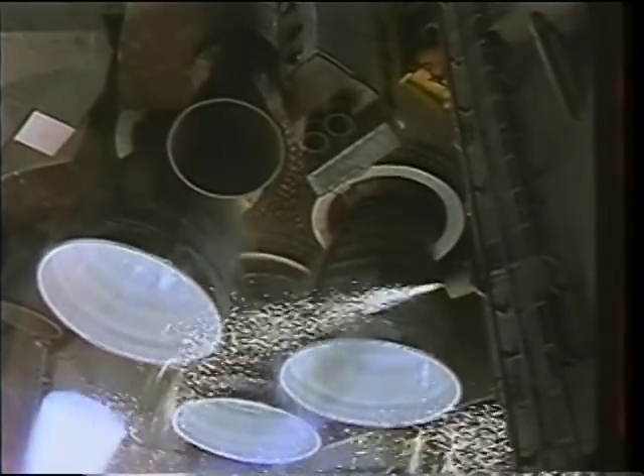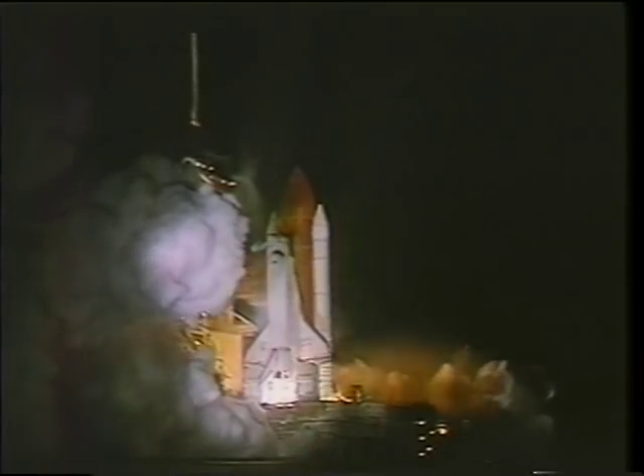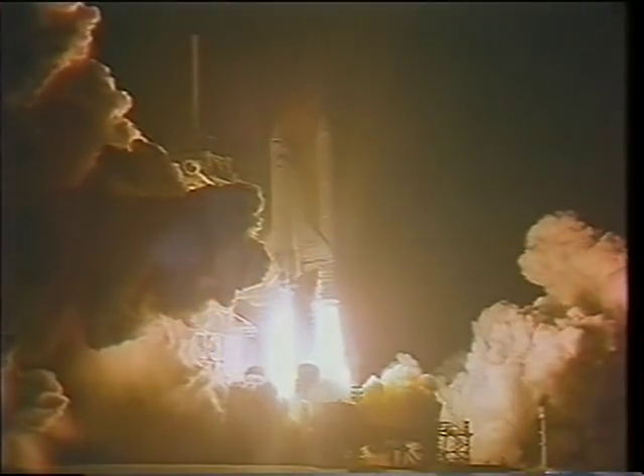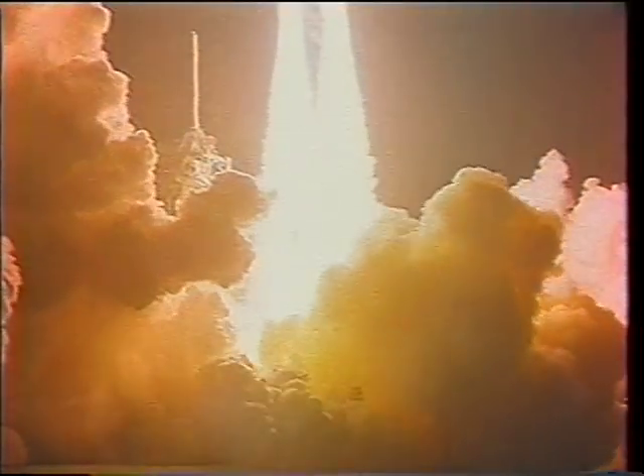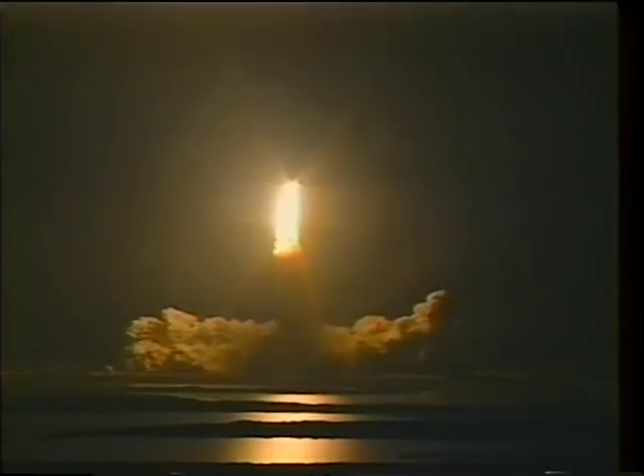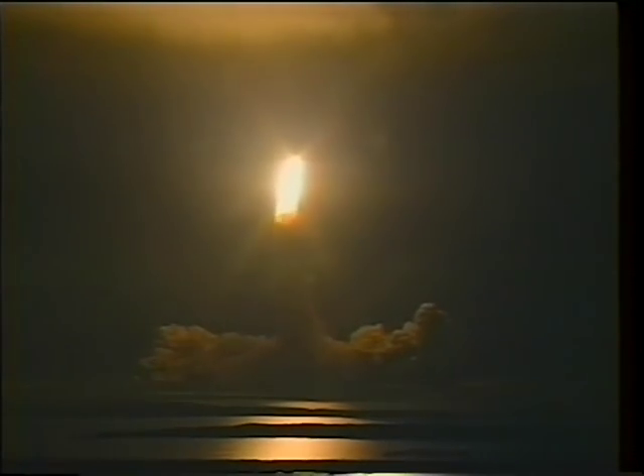You feel that rumble of the engines when they light outside, but you're not really sure until the SRBs light. Then there's a tremendous bright light reflecting off of the launch platform — it looks like somebody's welding right outside your window — and then you feel the kick in your back and you know you're off. We go through the clouds here at about 3,000 feet. Folks are a little concerned with weather, but pretty soon we're VFR on top and we're off on our way to space.